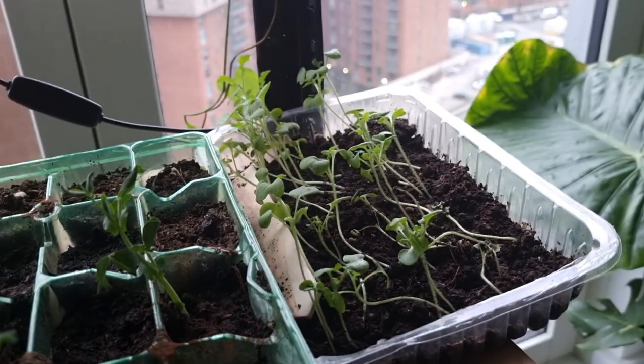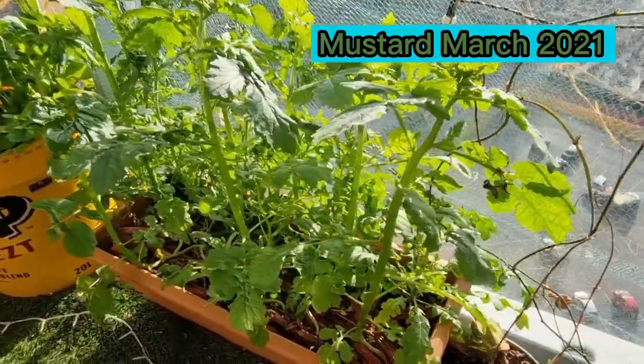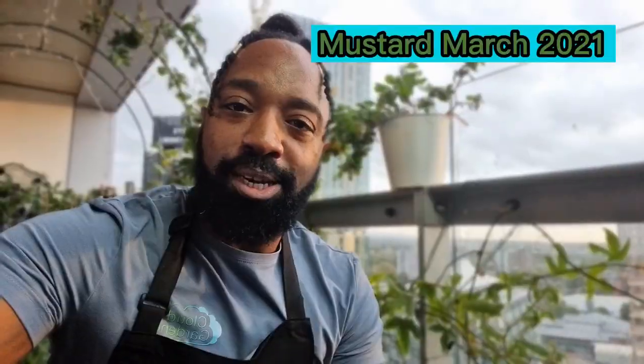A great veg I'm going to be growing through autumn and winter is mustard. I absolutely love it, and I've got dual purposes for growing it: I'll be harvesting the leaves throughout autumn and winter, but I'm also going to wait until I get the seeds so I can make my own sauce.